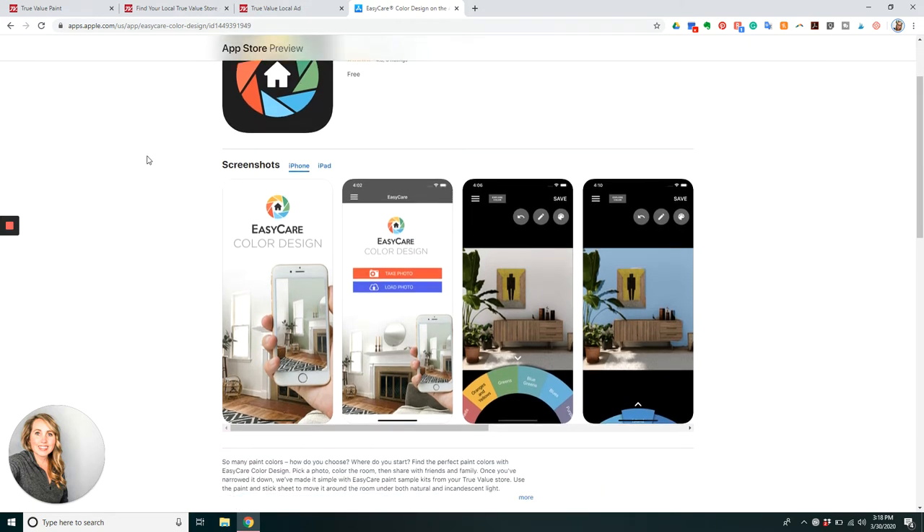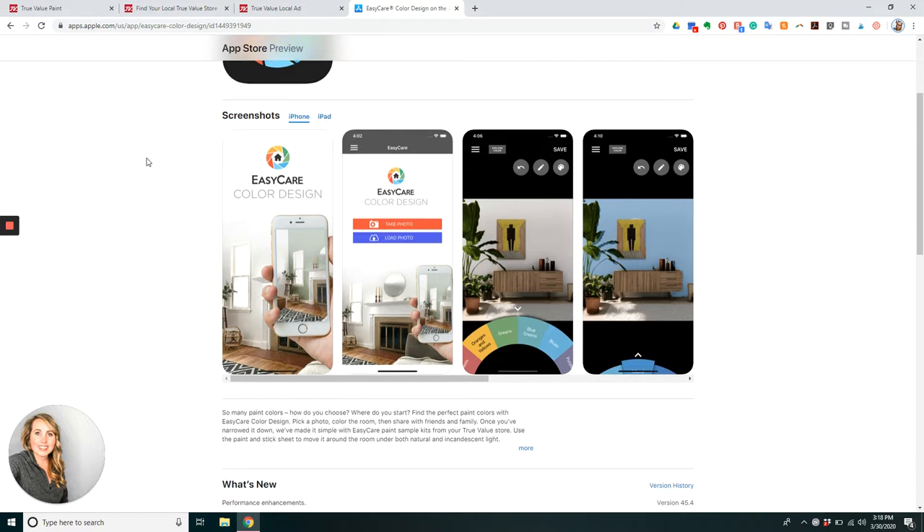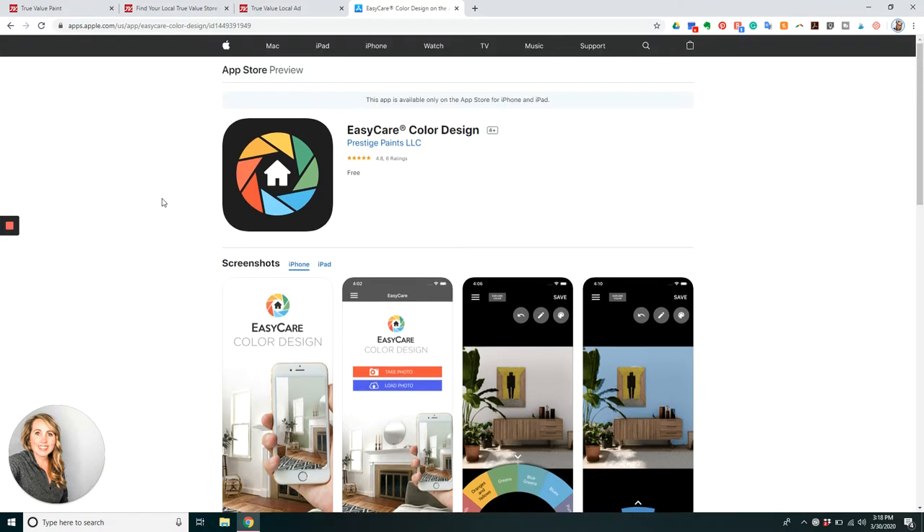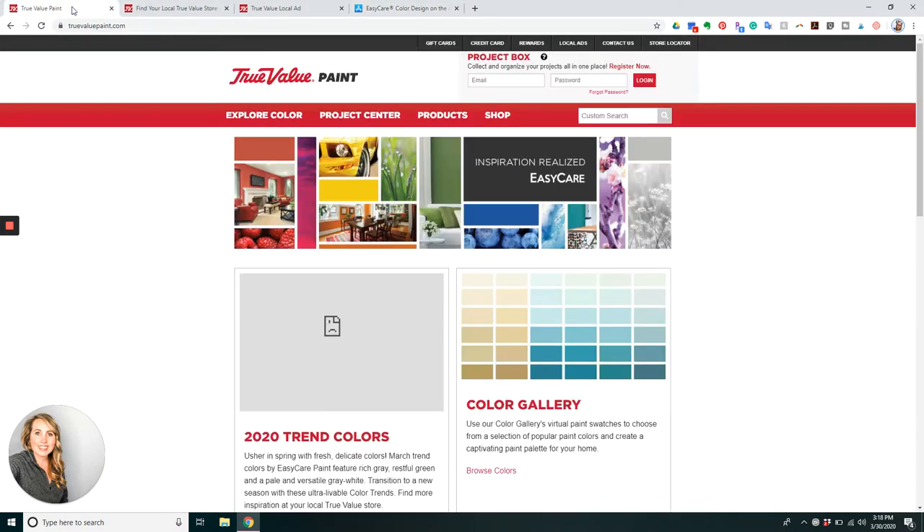I've done a video on this before. You download the app and then you upload your photo or take a photo of your house or whatever room you want to paint. It shows you in there and then you pick the different colors and it lets you paint those walls in the app. It's very easy to use and you can definitely pick a paint color that way.